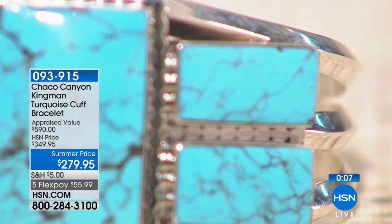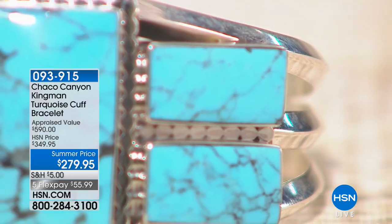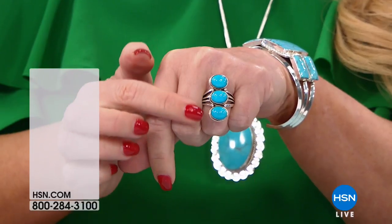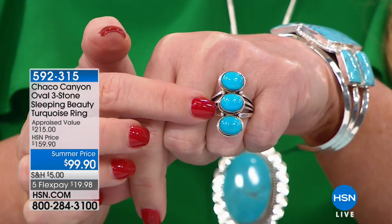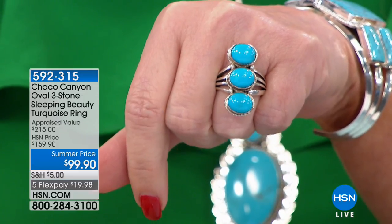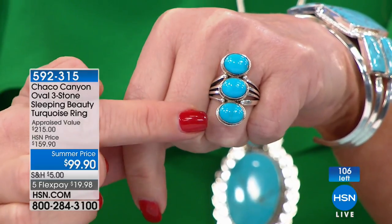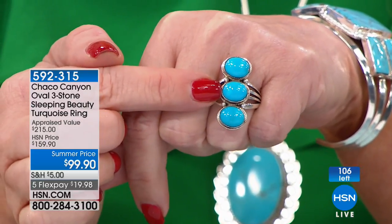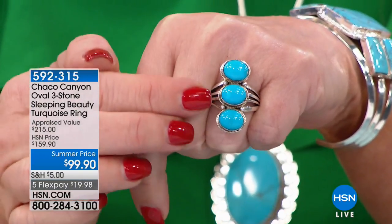Good luck to you, and congratulations if you're getting it — you are getting one of our best values we have ever offered in a cuff style bracelet. Now, in case you weren't with us last hour — Sleeping Beauty! Big beautiful ovals in Sleeping Beauty. This was appraised at $215. We're doing it for $99. Look at the clarity, look at the color — these are under $20 on your charge card. If your size is sold out, we have sizes six, seven, eight, and nine, but if you need a larger or smaller size, Chaco Canyon can size it for you for free.